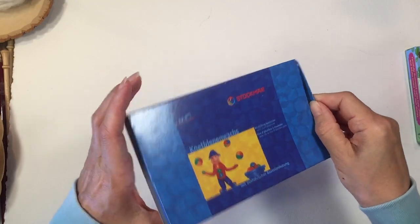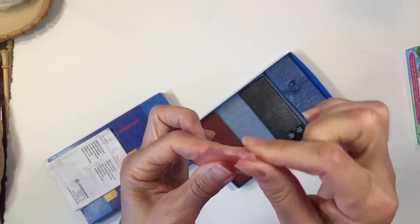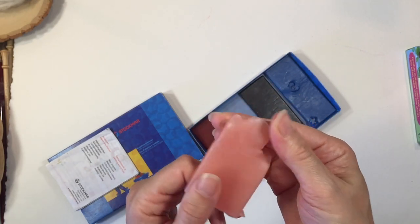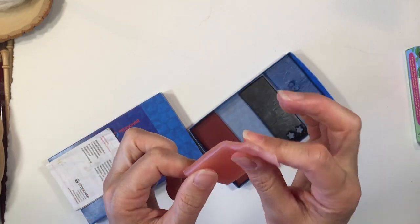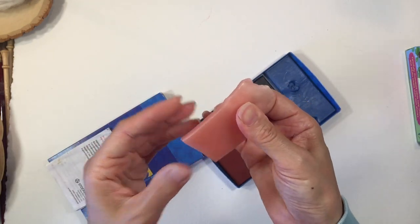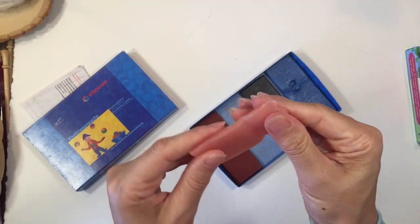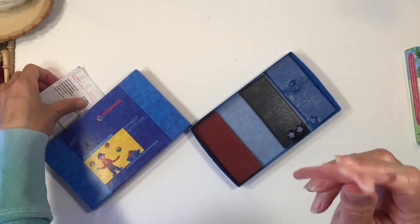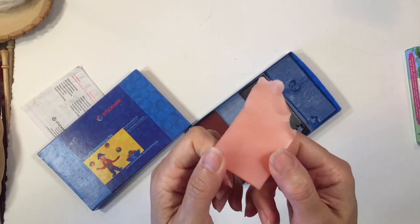The next thing is Beeswax by Stockmar, which comes in handy especially in first grade. It's great for tactile learners who need to be doing something with their hands while a lesson is going on. I found it was a lot easier to use on warm days — in winter it wasn't as flexible. You can use it for figures and manipulatives for math. This has been around forever — I remember it from when I was in first grade at my Waldorf school, and they smell the same.